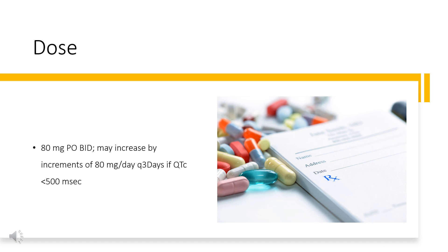For atrial fibrillation/flutter, the starting dose is 80 mg PO BID, which may be increased by increments of 80 mg/day every 3 days if QTc is less than 500 milliseconds. Monitor until steady-state levels are achieved. The typical dose is 120 mg BID. Initiation of Sotalol in patients with creatinine clearance less than 40 mL/min or QTc greater than 450 milliseconds is contraindicated.